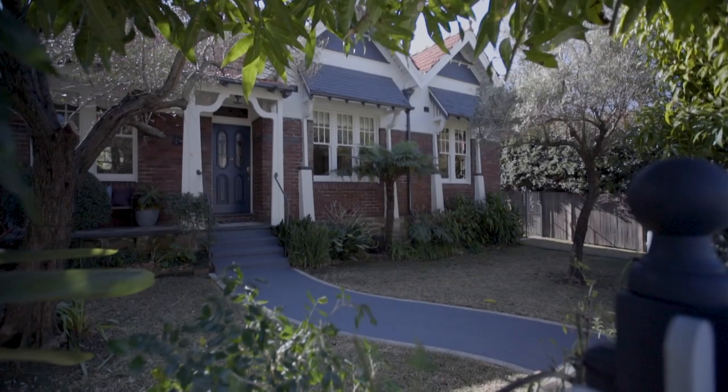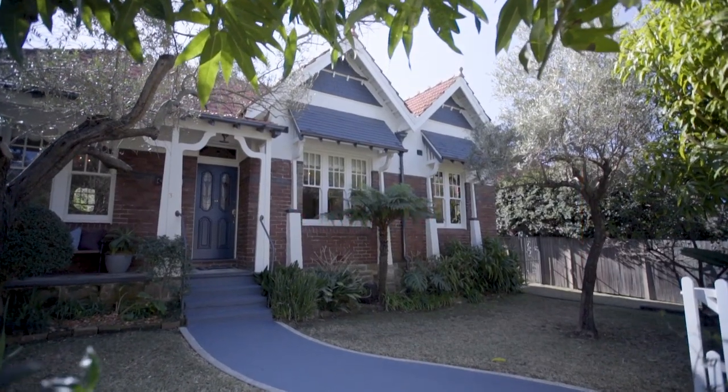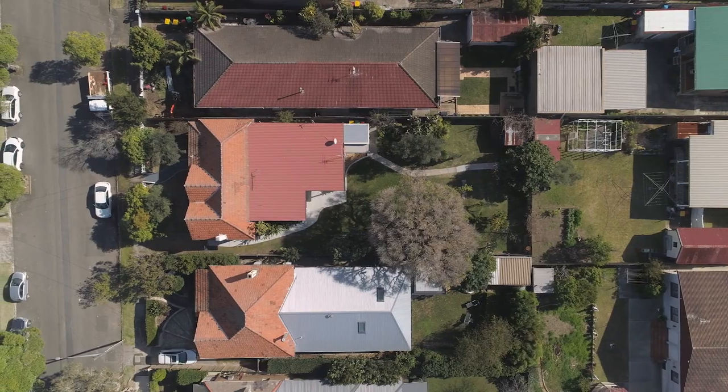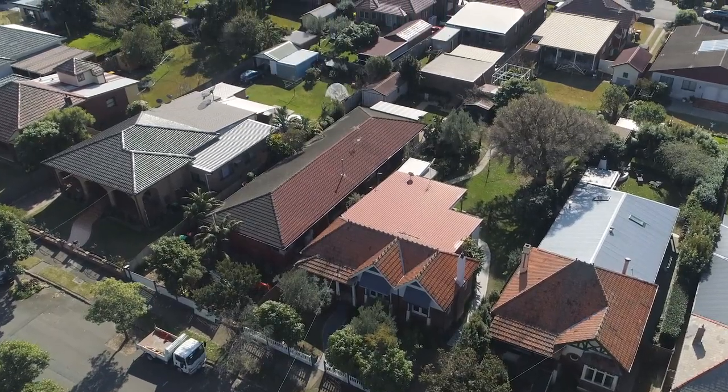Glendower is an exquisite federation home at 31 Barton Avenue in Haberfield, boasting triple frontage and twin peak architecture. It has been tightly held by the one family for 46 years, occupying a superb 776 square metre level block.